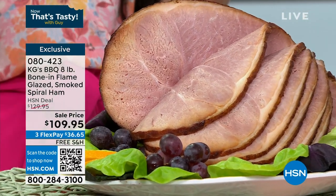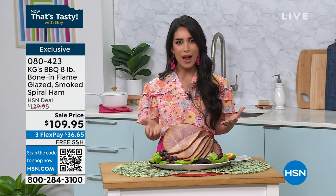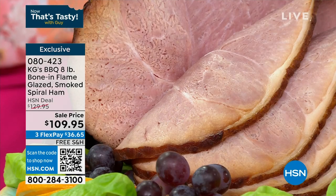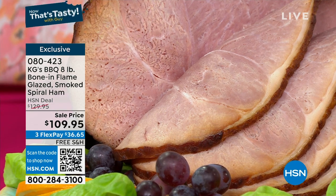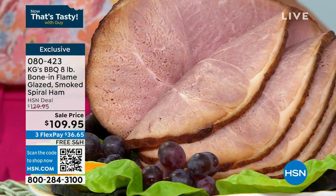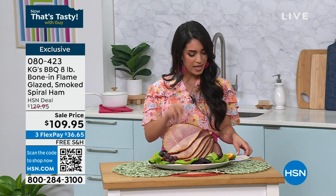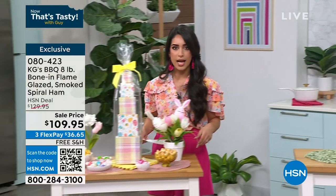Absolutely delicious. And it's also coming with that honey brown sugar black glaze that you can just pour all over it. It is only $109.95 — get it home for just $36 today. You can get it now, or choose the future delivery option and get it in time for Easter. It thaws out in 24 hours — just pop it in the oven at 325 for an hour and 45 minutes and you're ready to go.